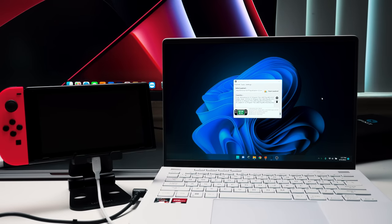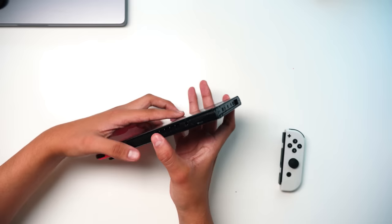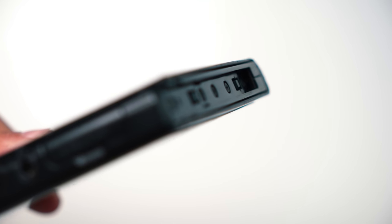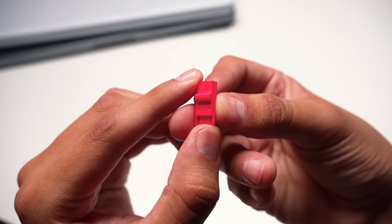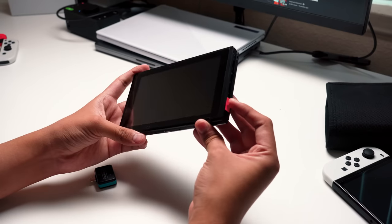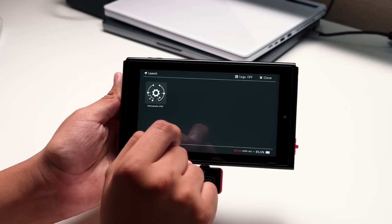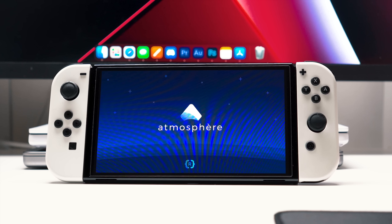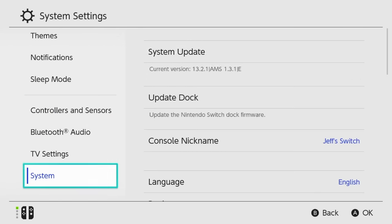Jailbreaking is done by exploiting the fact that all Switches have a built-in recovery mode. On older Switches, all you have to do is bridge contact between two points in the Joy-Con rail to enter recovery mode. Nowadays you can get a 3D printed jig that makes perfect contact every single time. The payload most people push is called Hekate, which gives you a menu to pick what custom firmware to load. The most popular custom firmware is called Atmosphere — it looks and functions exactly like the regular Switch OS, but with modifications that make it more friendly for homebrew.